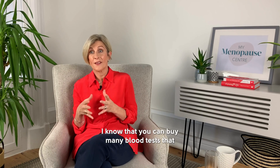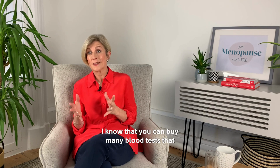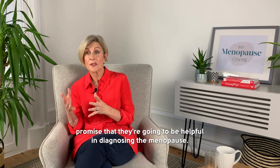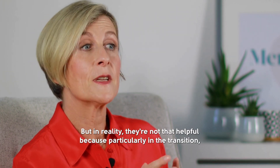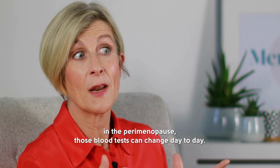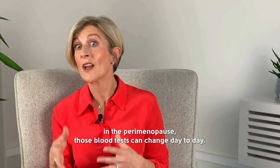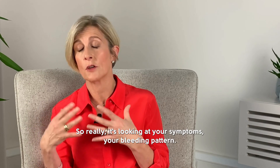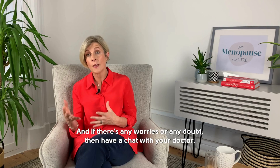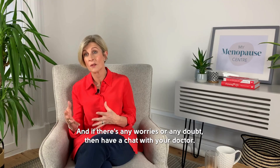There are many blood tests you can buy that promise to be helpful in diagnosing the menopause, but in reality they're not that helpful — particularly in the transition and perimenopause, those blood tests can change day to day. So really it's about looking at your symptoms and your bleeding pattern, and if there's any doubt, have a chat with your doctor.